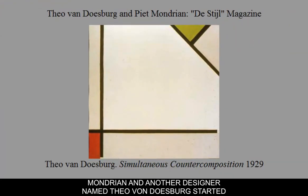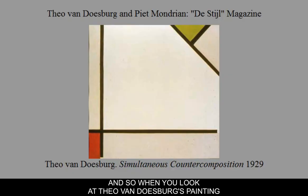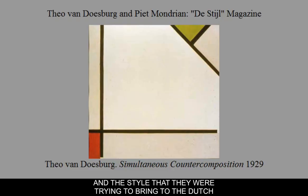Mondrian and another designer named Theo van Doesburg started a magazine called The Style Magazine. Their aesthetic was based in flat graphic design in terms of painting, but they applied this aesthetic to architectural items, furniture, and basic industrial design. When you look at Theo van Doesburg's painting The Simultaneous Counter Composition, it looks almost indistinguishable from Mondrian's paintings — a simple boiled-down abstract geometric design using primary and secondary colors, no tertiary colors. This clean overall design influenced what they were trying to say in terms of architecture.